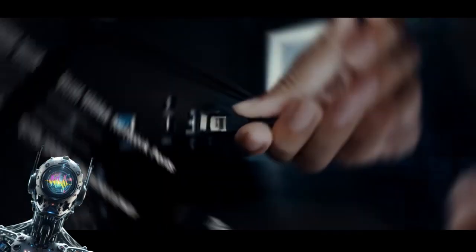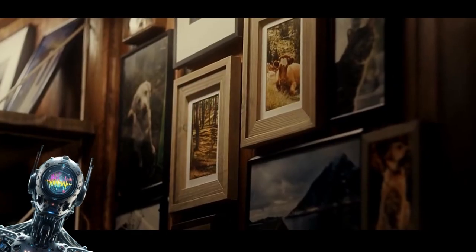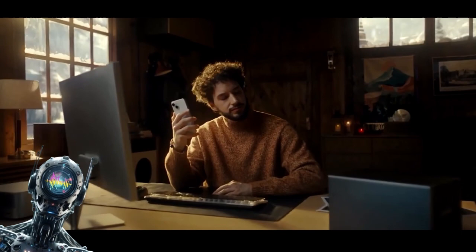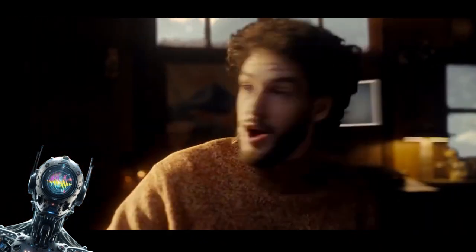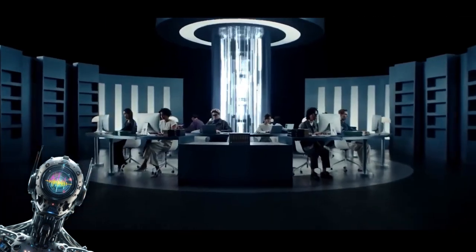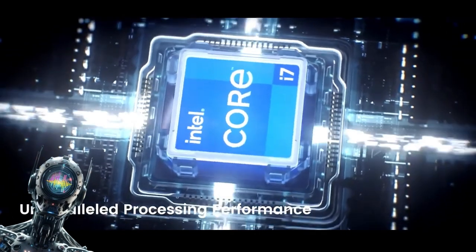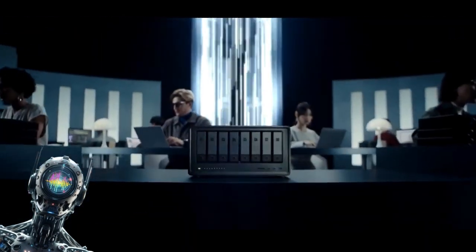Let's take a look at the Ugreen NAS series. With a mind-blowing 180 terabytes of storage, this beast could probably hold the entire internet — perfect for storing that ever-growing library of cat videos, terrible selfies, and all 37 seasons of your favorite obscure foreign show.